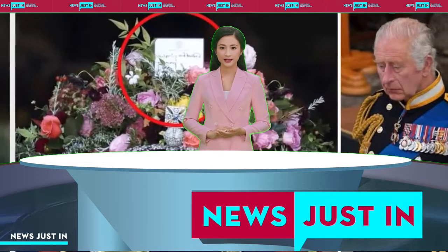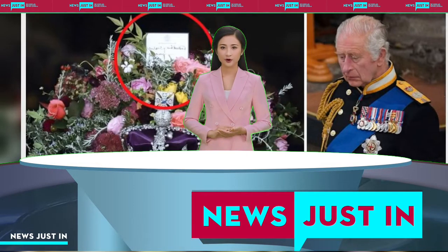Elizabeth and Philip were married for 73 years. Philip died in April last year at the age of 99.